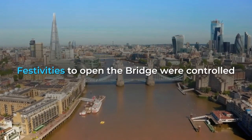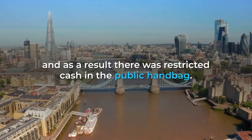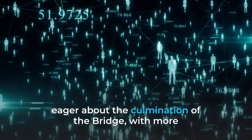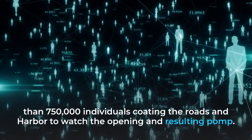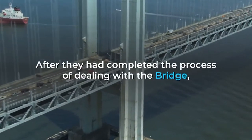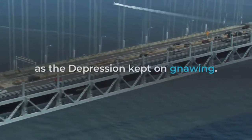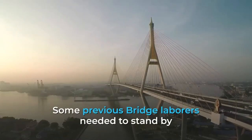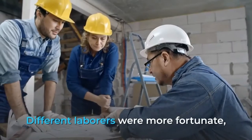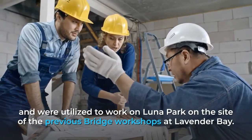Celebrations to mark the opening were restrained, as it was the height of the Great Depression in the early 1930s and there was limited money in the public purse. However, the public was overwhelmingly enthusiastic about the completion of the bridge, with more than 750,000 people lining the streets and harbour to watch the opening and subsequent procession. After completing work on the bridge, many former bridge workers faced difficult times as the Depression continued. Some had to wait until the war years to work in their trades again, while others were more fortunate and were employed to build Luna Park on the site of the former bridge workshops at Lavender Bay.